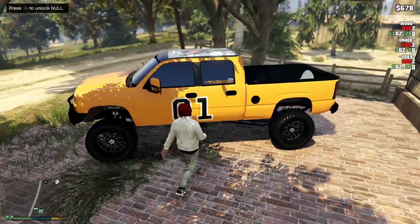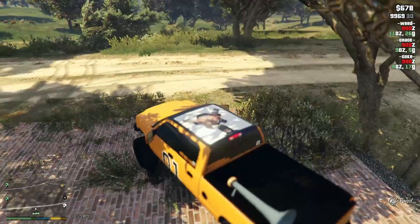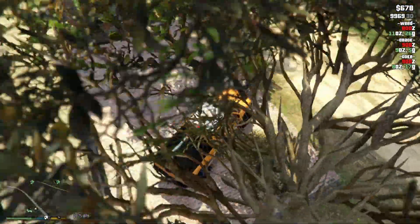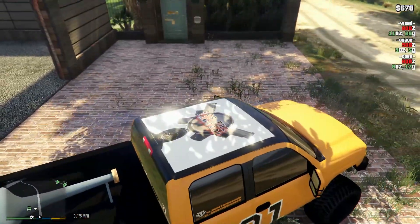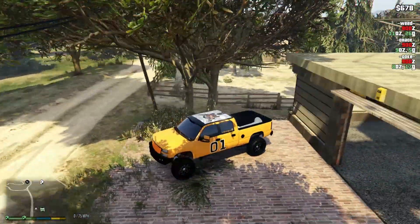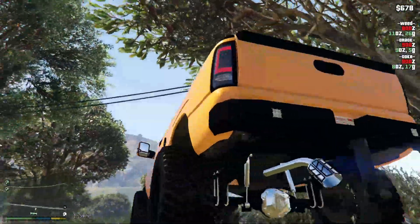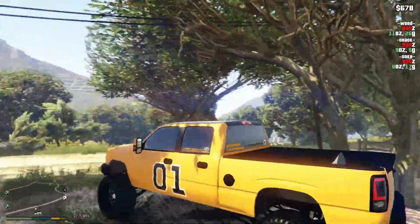Let me hop in real quick to show y'all — we did the little patch up top, we had to go ahead and brand it. I hope y'all feeling that. I still got some more work I want to do to it, but this is our truck.